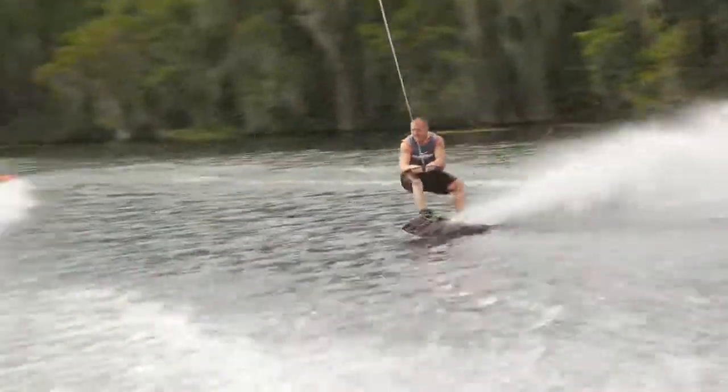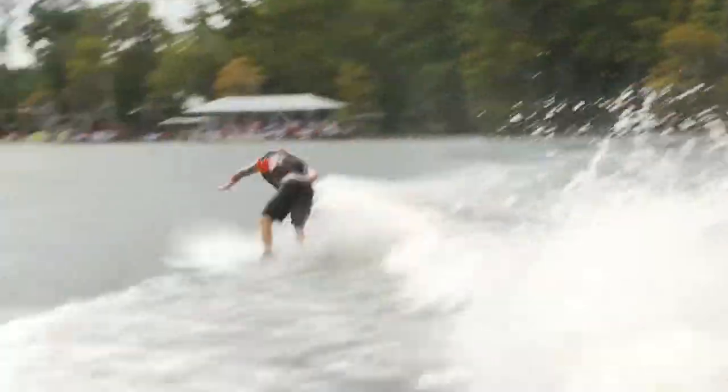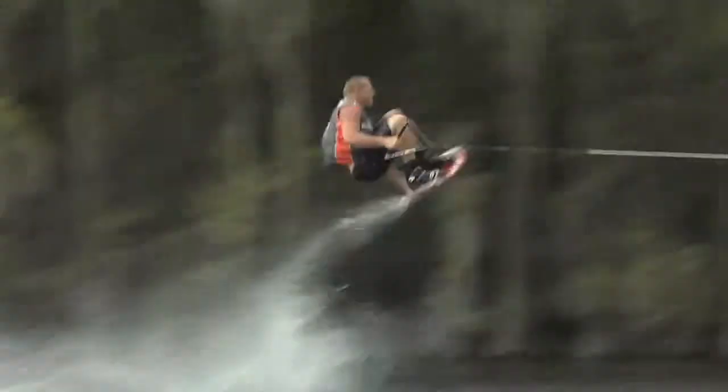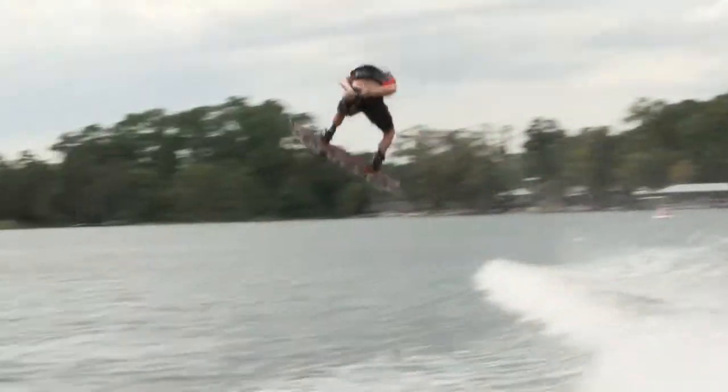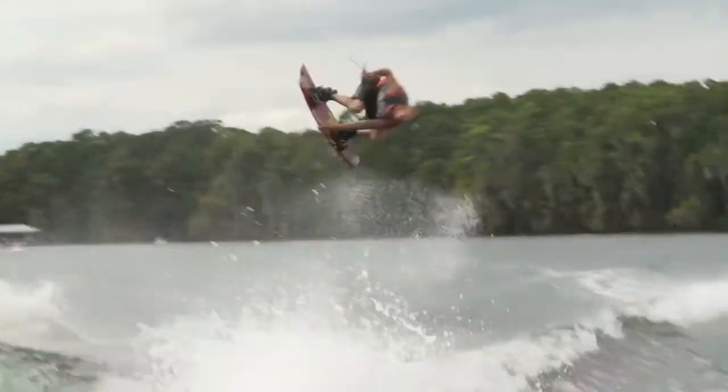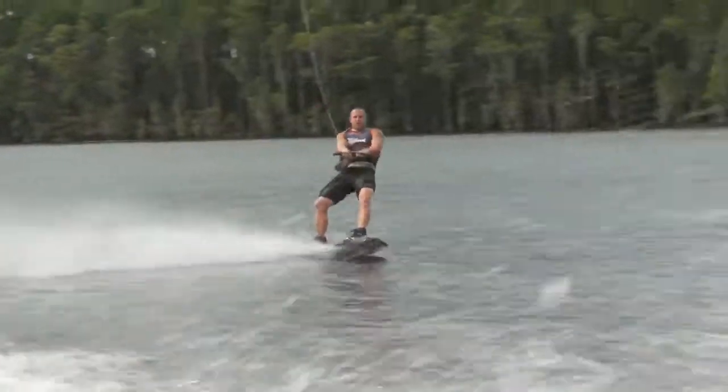After a solid first day of riding, Rusty once again charged the wake, taking most of his tricks into the flats. Backside 540, a nice frontside 540 right there, a mute-grabbed backside 180, and the heelside back mope from Rusty Malinowski.